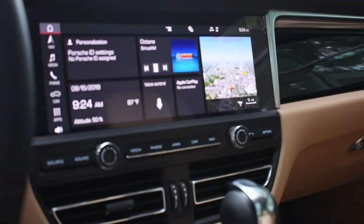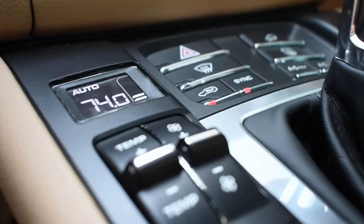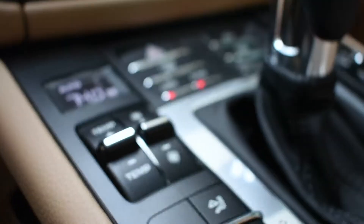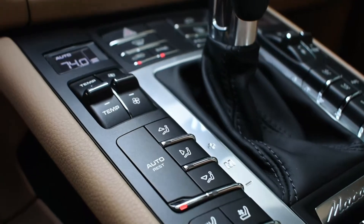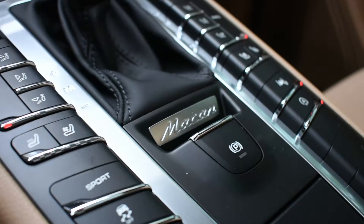The Premium Package Plus also gives them heated seats back there. There's a Porsche iconic analog clock in the dash, and the auto climate control is just about the same as the previous year. The Premium Package Plus also gives you heated and ventilated seats in the front.